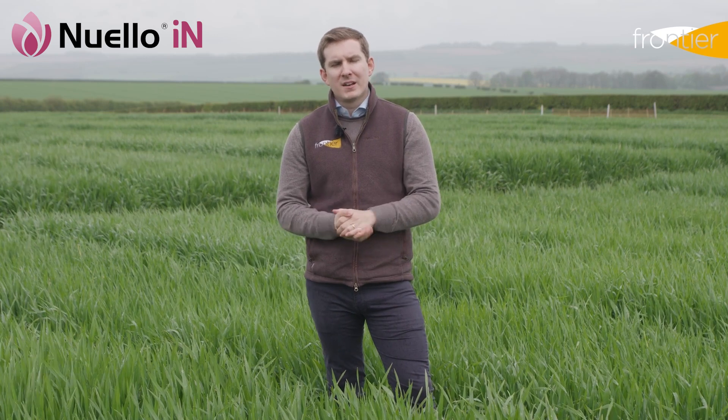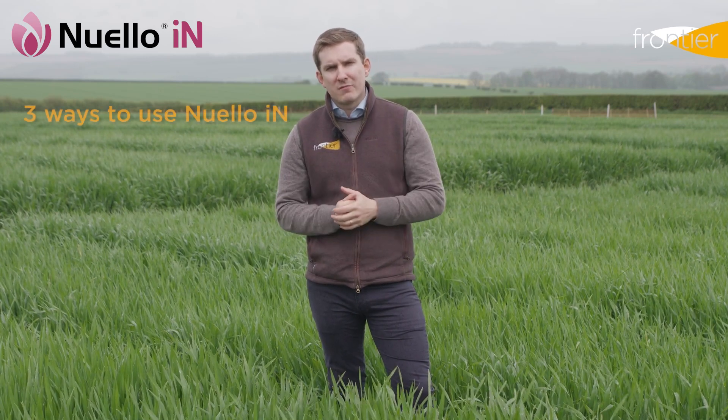How can Newello Inn contribute to your overall nitrogen strategy? We'd encourage you to discuss this with a FACTS qualified advisor, but there are broadly three options available to you.